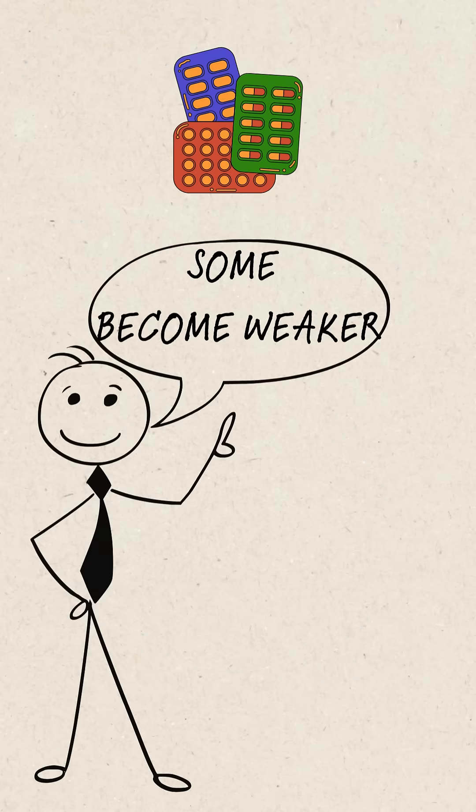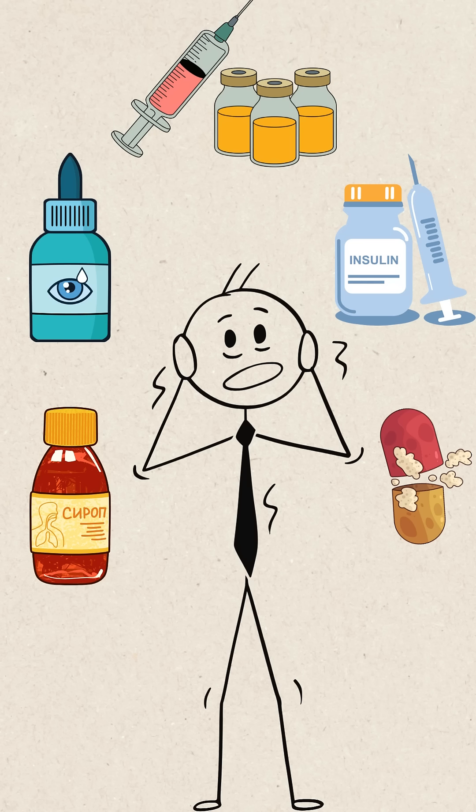Some medicines get weaker after expiry, but these — these get dangerous. Watch the full video linked in the description to know why.